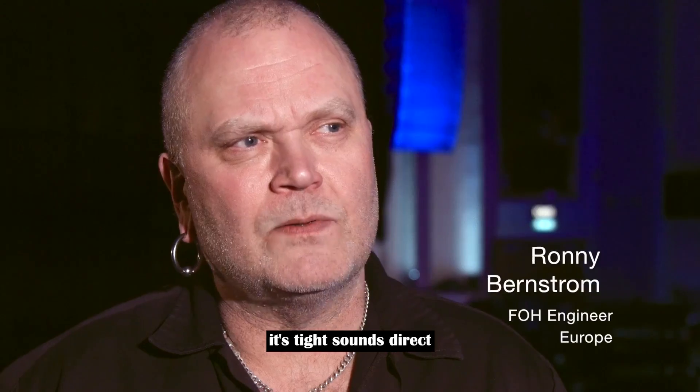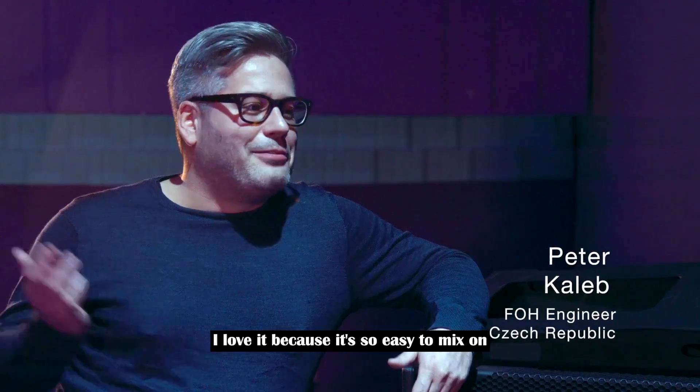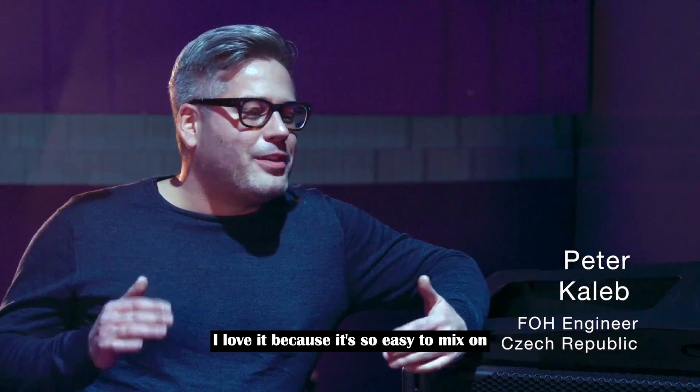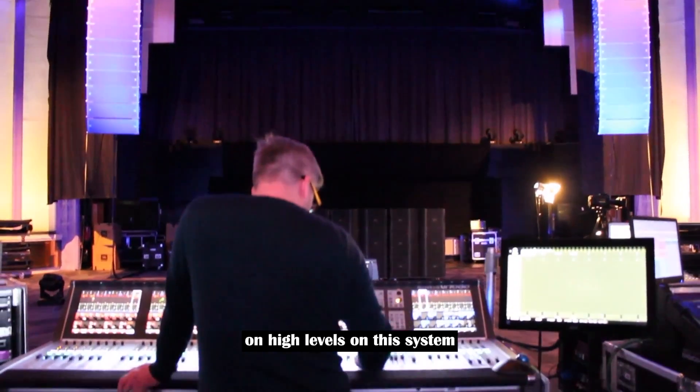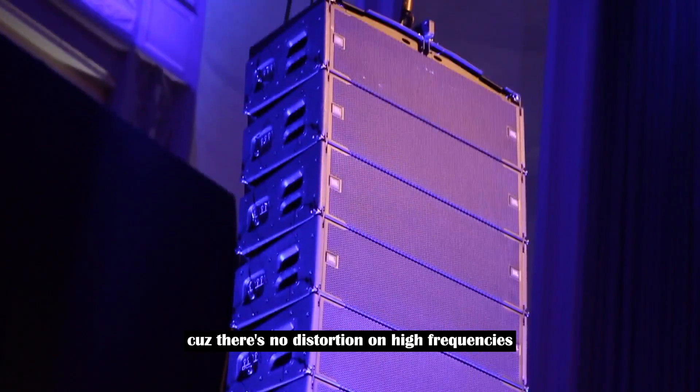First impression is good — it's tight, it sounds direct and the headroom seems to be really good. I love it, because it's so easy to mix on higher levels on the system, because there's no distortion on high frequencies. Now it's my favourite.